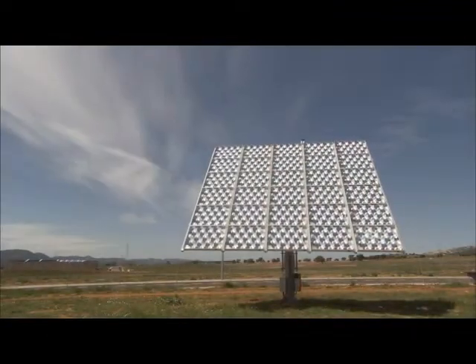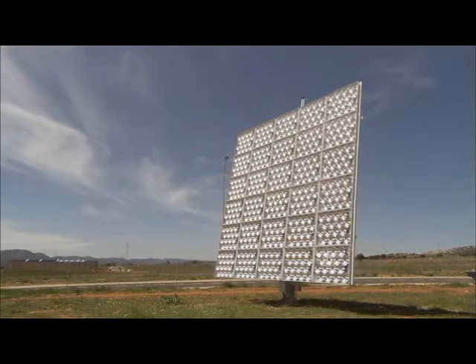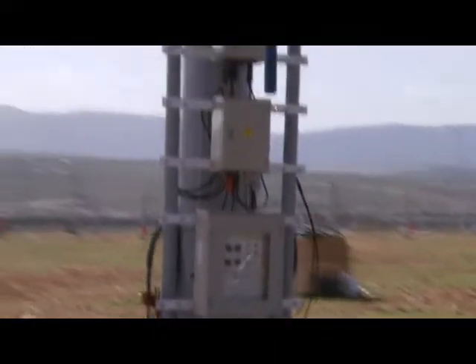SolFocus CPV systems integrate a dual-axis tracking system which keeps the panels in direct alignment with the Sun throughout the day. They feature the industry's most accurate controller, providing 0.1 degree pointing accuracy.